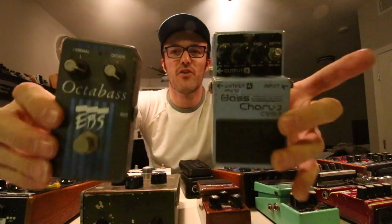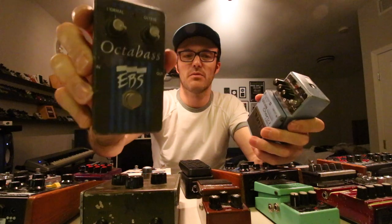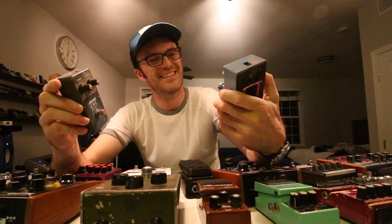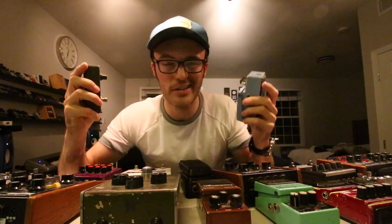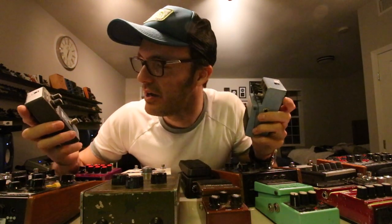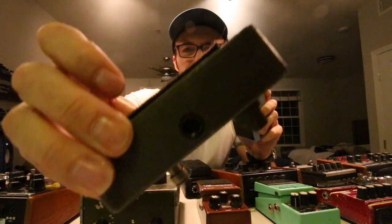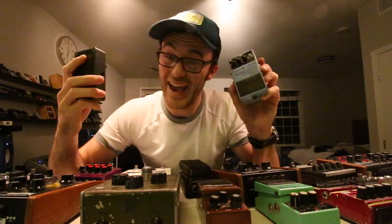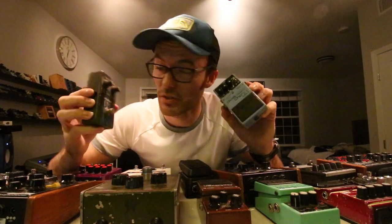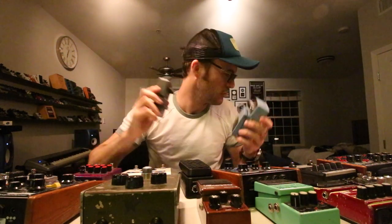So these were my very first two effects pedals: the EBS Octa Bass and the CEB3, the Boss Bass Chorus. Honestly can't tell you the last time I used them — I think I keep them more for nostalgia than anything. I'm not even sure the Octa Bass works anymore. They have seen an incredible amount of use. I probably used them to death in the first six months of owning them. Don't use them too much anymore.